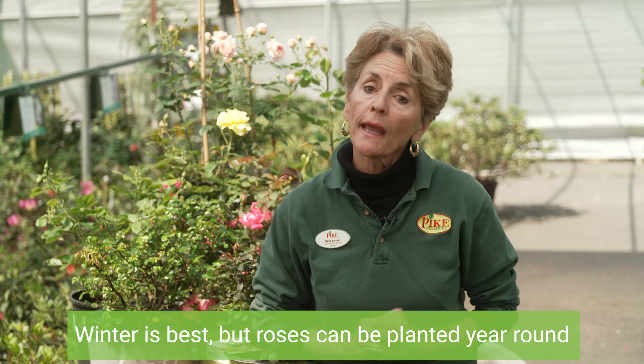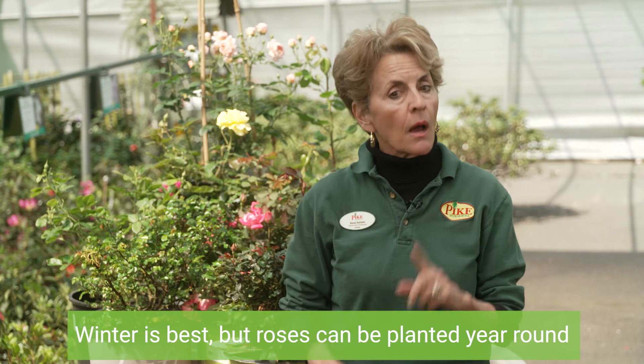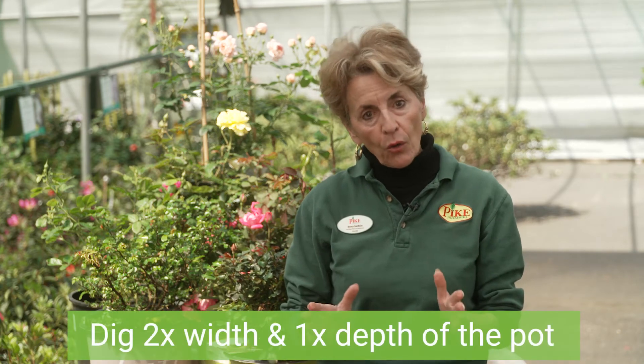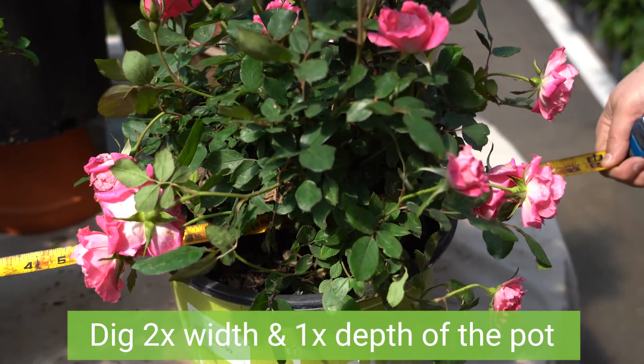Let's talk about planting. In our region, January and February are the best times to plant roses when they're dormant, but they can be planted year-round. You want to dig a hole that's twice the width of the pot your rose came in, and the same depth also.